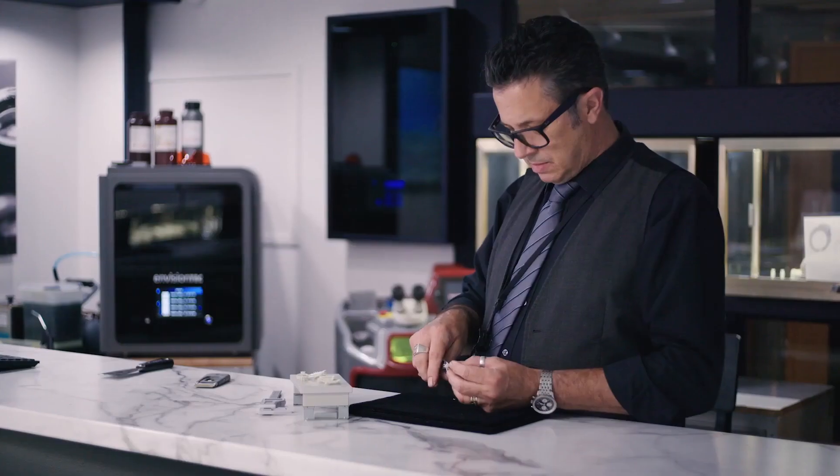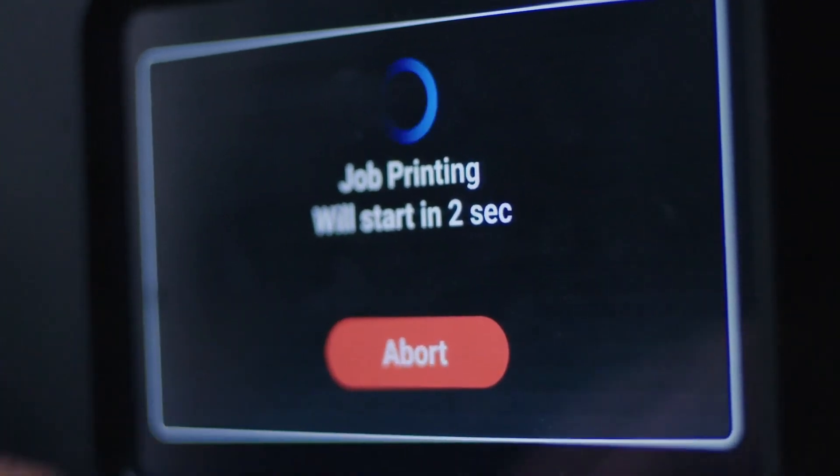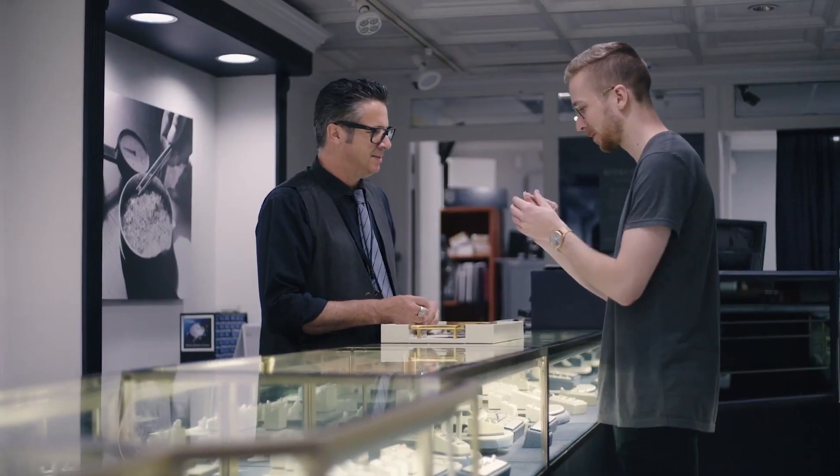3D printing allows us to push design and innovation. It allows you to live without inventory if you needed to. Your ideas are your inventory — imagine having an unlimited inventory of designs that you can CAD, print on a 3D printer, and present to the client in a seamless fashion, just like it was a retail transaction.